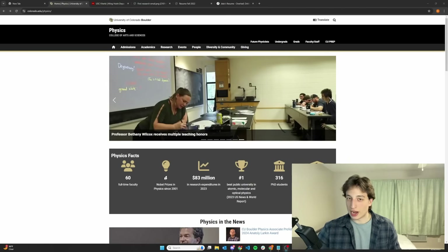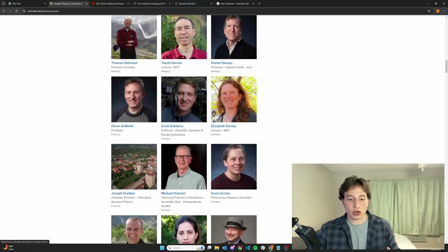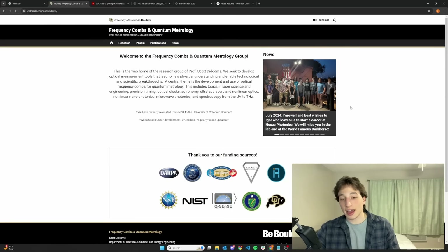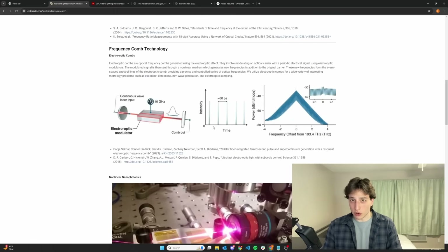Read about what the research interests are and look specifically for a research website link. Click on that, find the research lab, and read through what they do. For example, I've navigated to the homepage of the physics department at CU Boulder and gone to the people page, which gives a list of all the faculty. I scroll through, click each professor to identify research faculty, look for the lab website button, and from there I can see their actual research group and current projects. If it interests me, I make note of it and plan to reach out. Rinse and repeat this with all faculty until you've identified and ranked your top three professors.